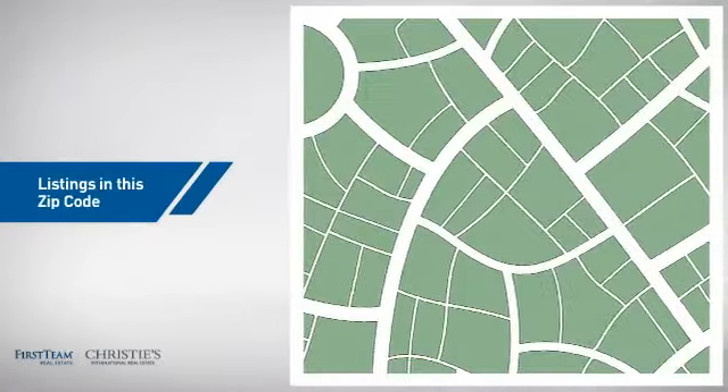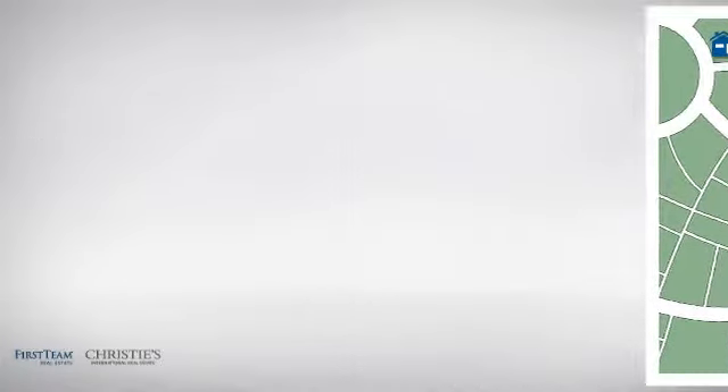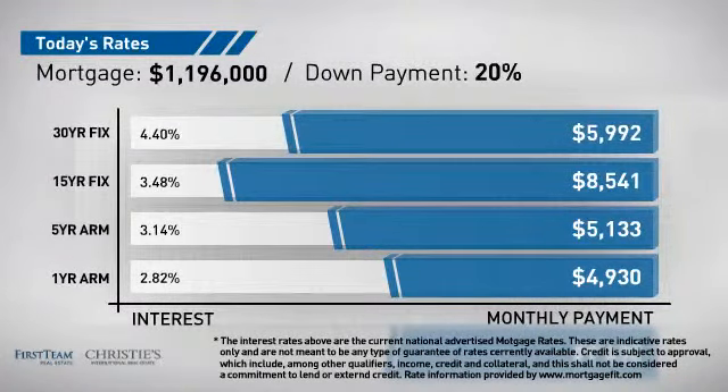Wondering how it stacks up against the competition? There are now seven homes on the market within this zip code. If you're thinking about getting a mortgage for this property, you could be looking at these options with regards to current interest rates and monthly payments.